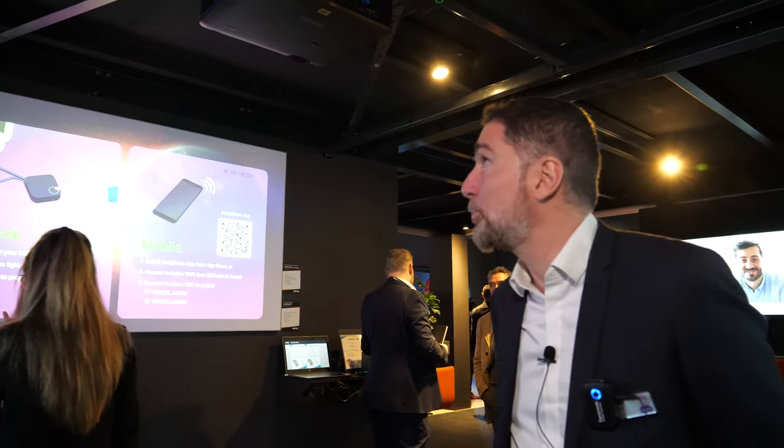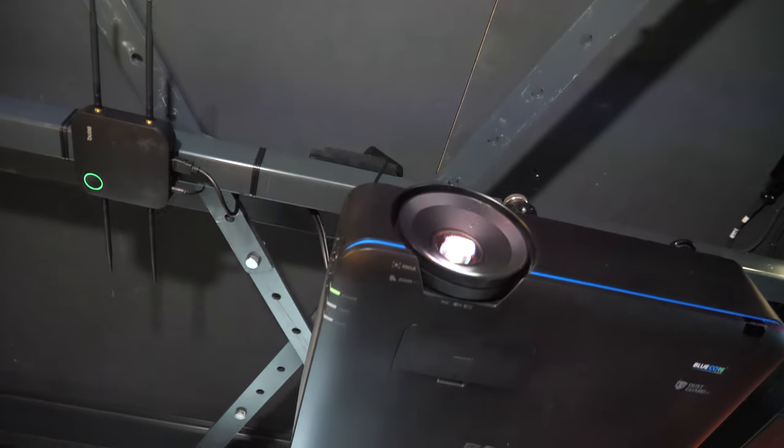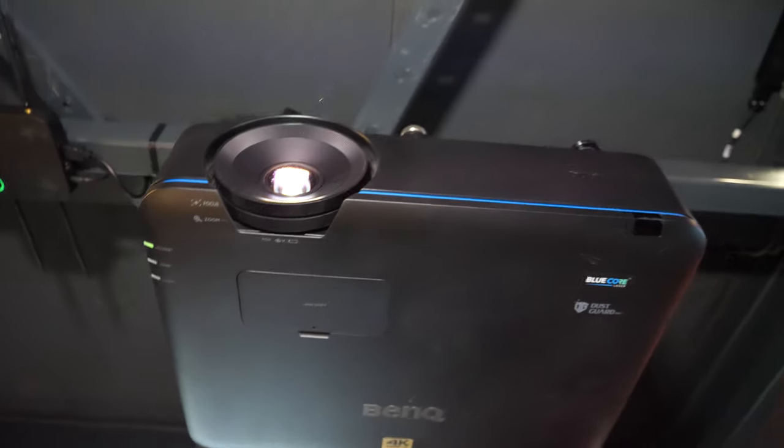Here we have our latest product: a 4K resolution projector using a short-throw lens, 0.8 to 0.88, so with a small zoom, which is very convenient for installations. It's a quite compact product with 5,000 lumen and 4K resolution.